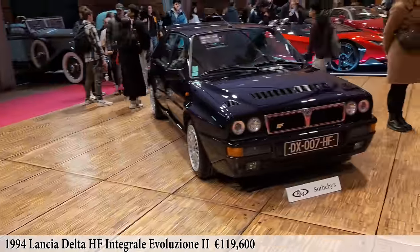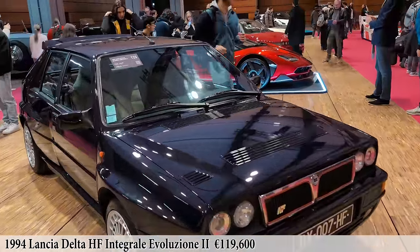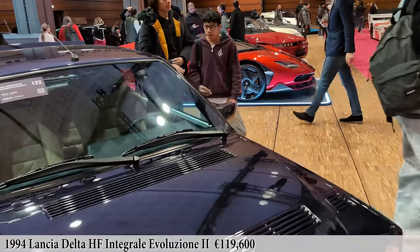A Lancia Delta Integrale Evolution 2 — a very collectible car now, at 90,000 to 130,000 euros.